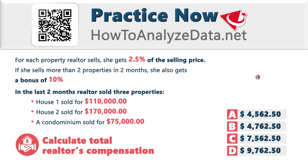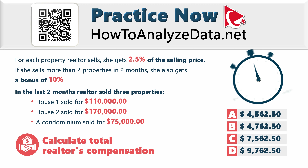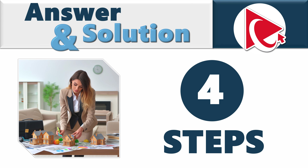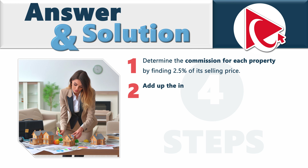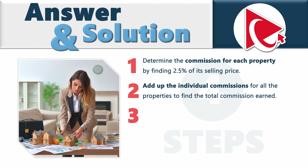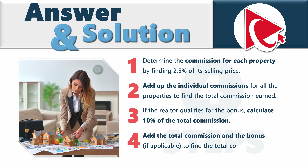Make sure to give yourself enough time, and the solution will come your way. Let's look at four steps. Step 1: determine the commission for each property by finding 2.5% of the selling price. Step 2: add up individual commissions to find total commissions. Step 3: determine if the realtor qualifies for the bonus and calculate 10% of total commission. Step 4: add commissions and bonus to calculate total compensation.